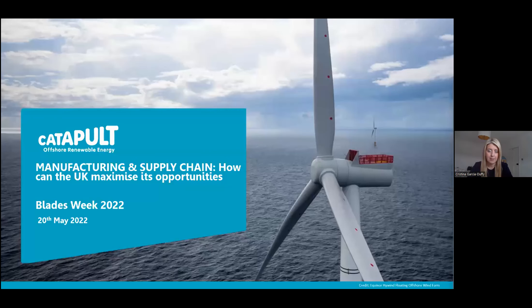I'm Technical Director here for the Catapult, and I joined just three months ago from the aerospace sector. So I'm new to the sector, but not unfamiliar with blades. I come from a helicopter rotorcraft background originally in my career, so I know a little bit about rotating airfoils.